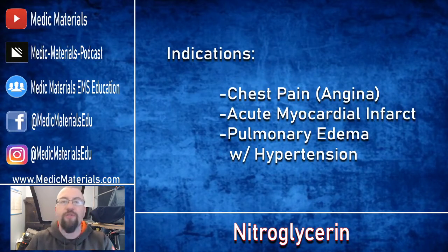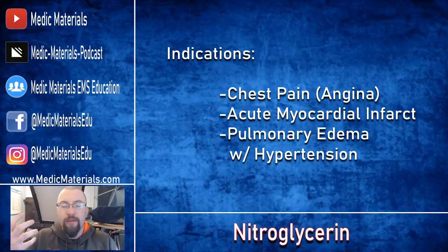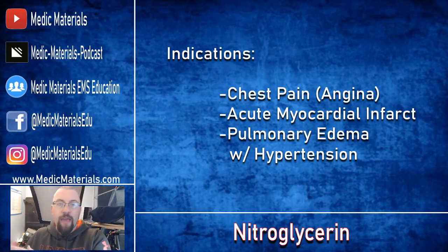For the indications you need to be aware of: first is chest pain, angina pectoris. The next is acute myocardial infarction — a heart attack. If you believe the signs and symptoms indicate your patient is having a heart attack, that is enough to give nitroglycerin for the MI and the associated chest pain. The last indication is pulmonary edema, specifically with hypertension.